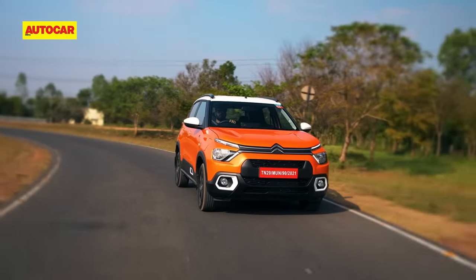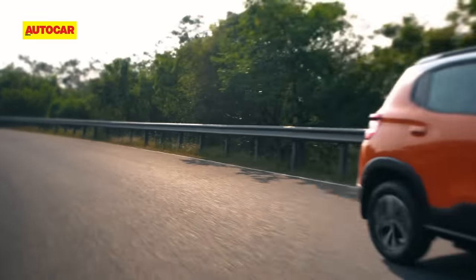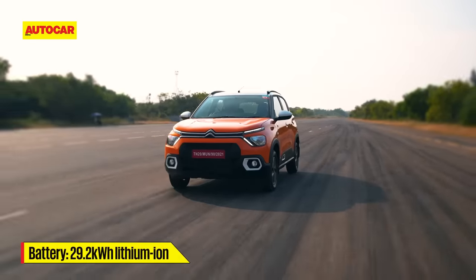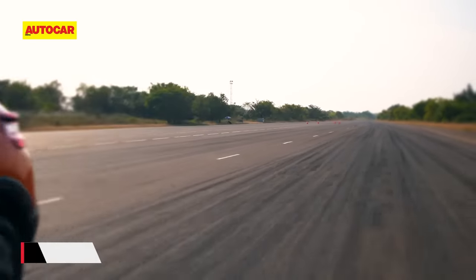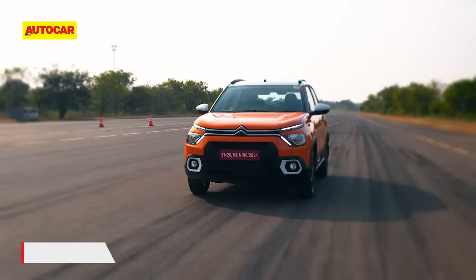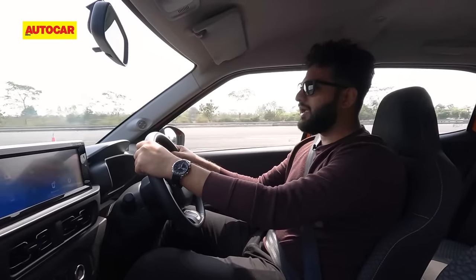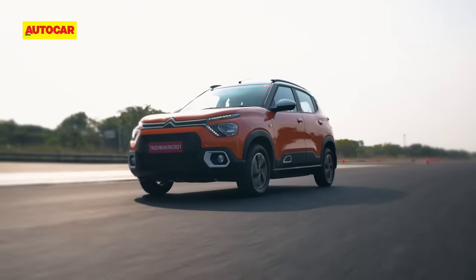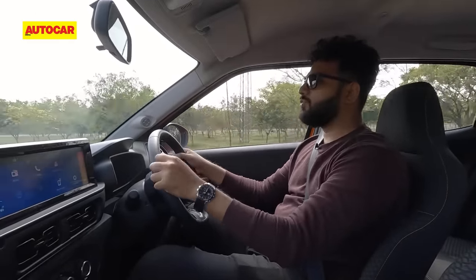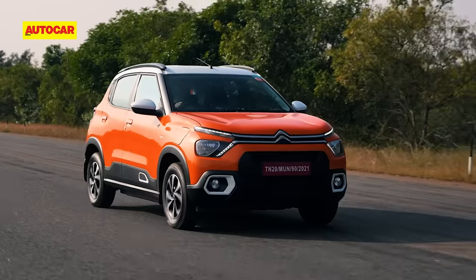This review is more of a first impression, so things like real world range and city driving manners can't be covered. What I can tell you about is performance — it has a 29.2kWh battery pack powering a permanent magnet synchronous motor. Power is rather less at 57hp, that's 25hp less than the ICE version, but it has 143Nm of torque. However, the performance is not what you'd call brisk — it's a very leisurely car and power delivery is very subdued and subtle. With an EV, you want instant acceleration and that initial torque response, but with the EC3, that's not really there.